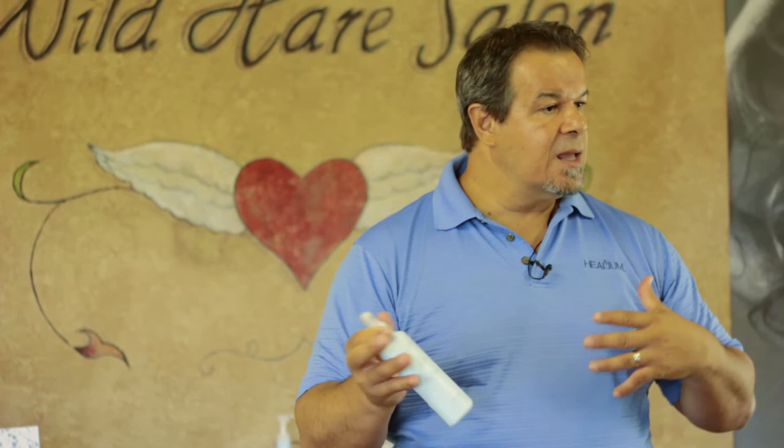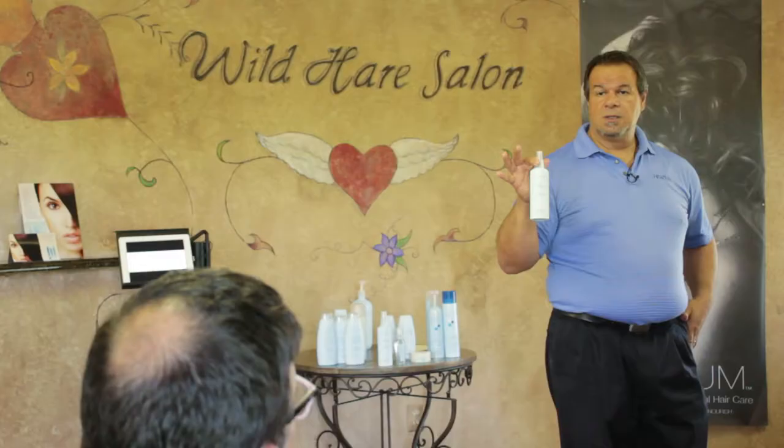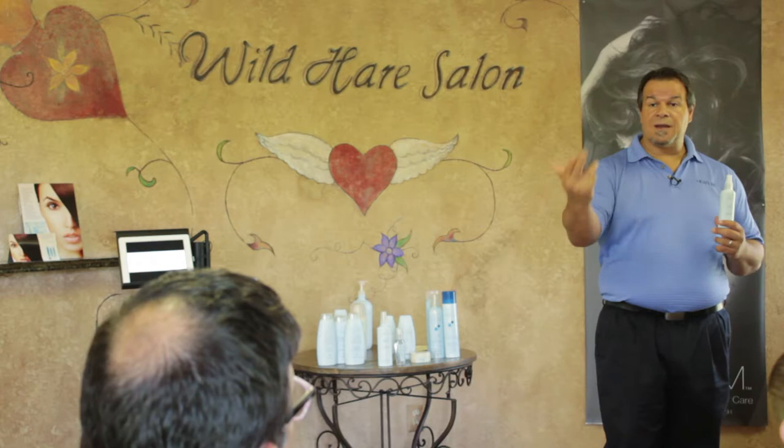Body Enhance is our number four or five best-selling product currently. When we put it into aerosol and tweak the name, it will probably be our number two or three best-selling product because everybody can use a little body in their hair. So we've covered basically the guts of the line. Now we go to our one, two, and three best-selling products.